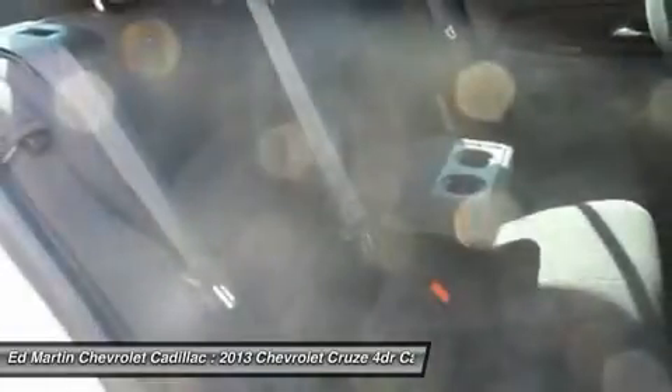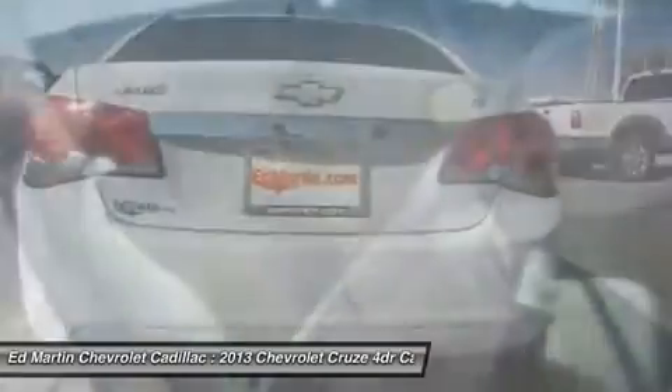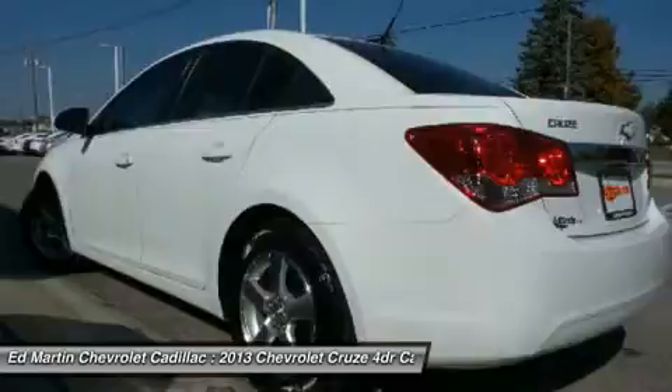Bluetooth. Power steering. Adjustable steering wheel. Driver airbag. Take this vehicle for a spin and see why so many shoppers are now proud owners.